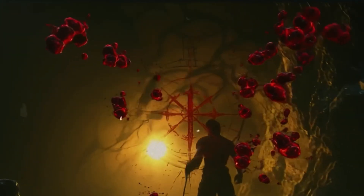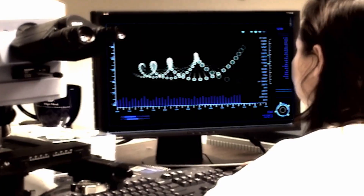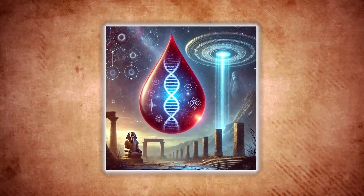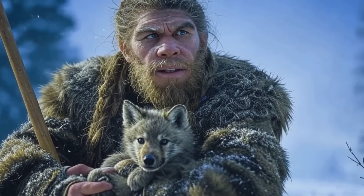Imagine this: a blood type so rare, so mysterious, that scientists still struggle to explain its origins. A blood group that refuses to fit neatly into the categories that define most of humanity. This is the enigma of Rh negative blood, a genetic marker carried by only a fraction of the human population.